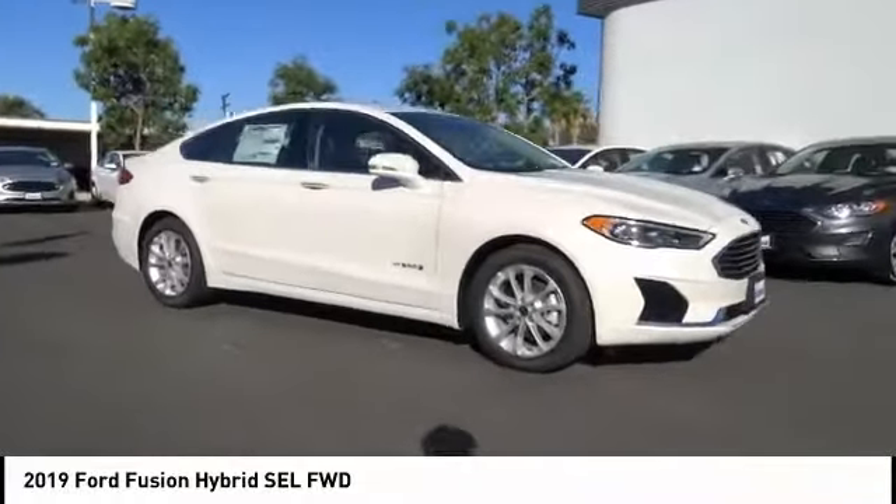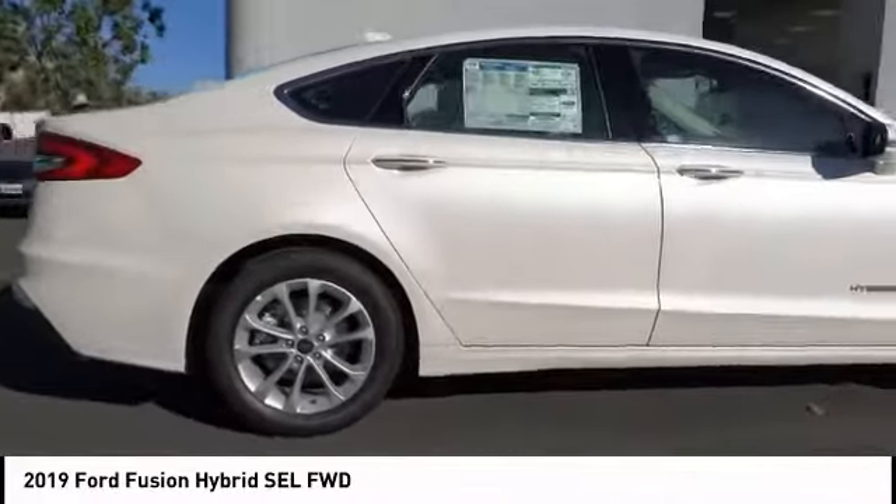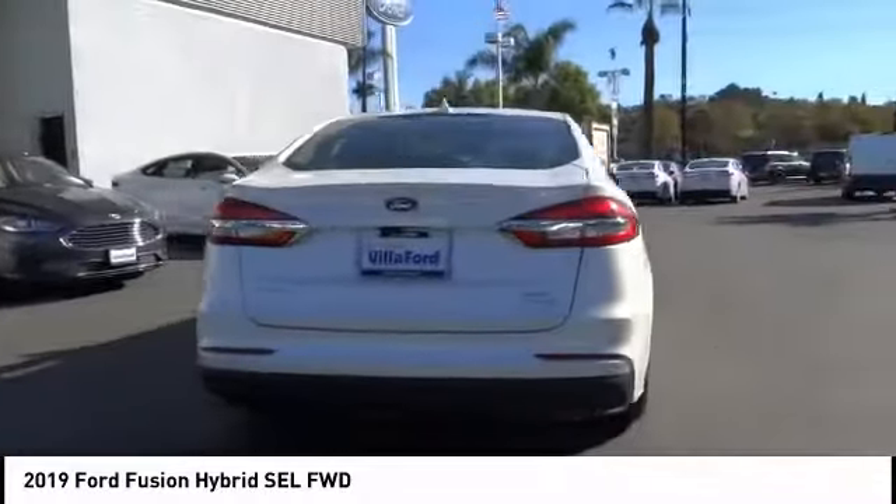You are going to love the 2019 Fusion Hybrid. You can have both impressive power and great economy in a Fusion, and it is priced below $35,000.